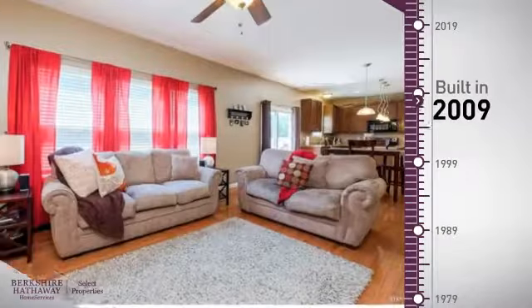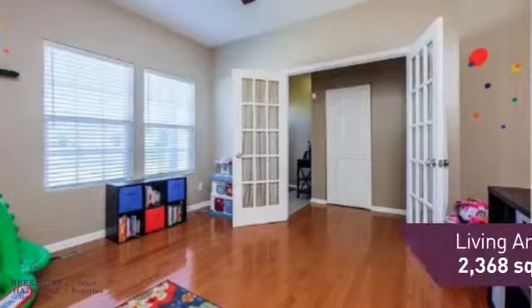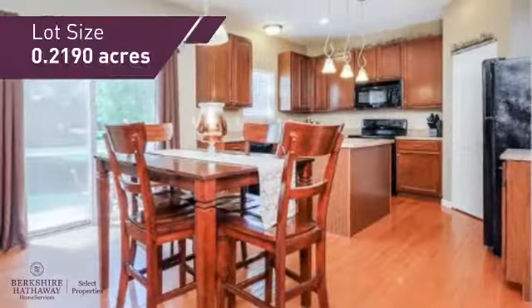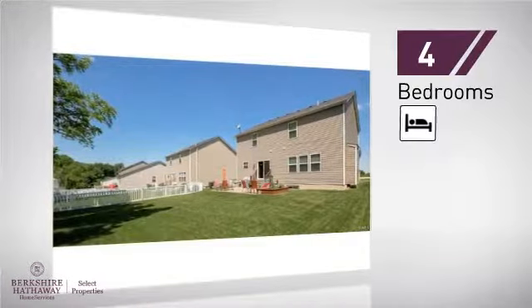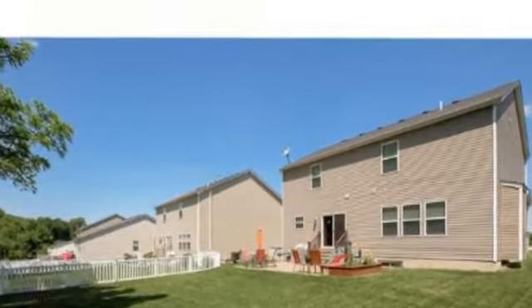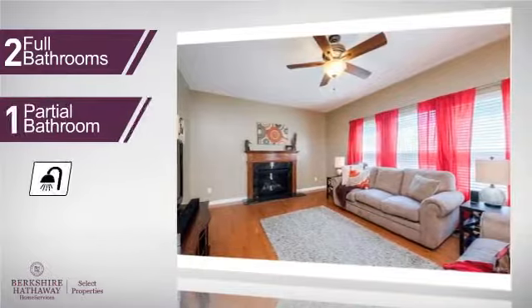This property was built in 2009 and features over 2,300 square feet of space, giving you a spacious layout to play host or kick back and relax after a long day. Inside, you'll find four bedrooms, so everyone has a private space to come home to, as well as two full bathrooms and one partial bathroom.